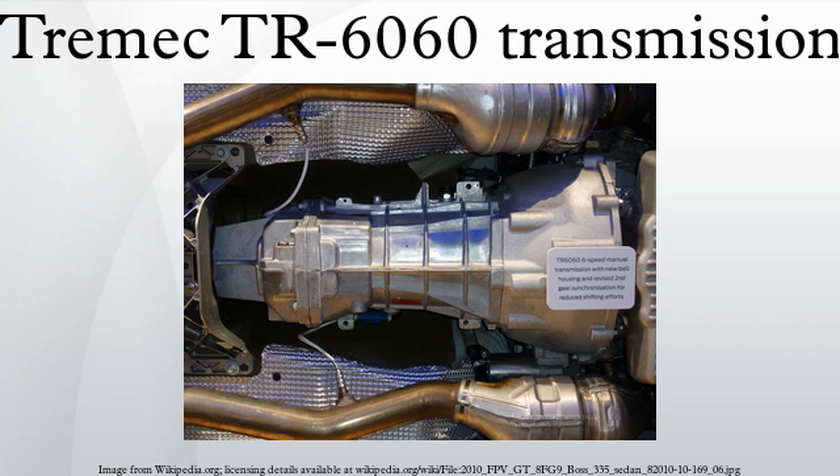Other features of the new TR6060 transmission include reduced friction in the shifter system, courtesy of a new cam and anti-friction plunger to control the side load shift detents. Forward and rearward shift detent grooves are broached on the front of the main shaft with a spring-loaded anti-friction roller, for more precise control of shift detents and positive shift feel.